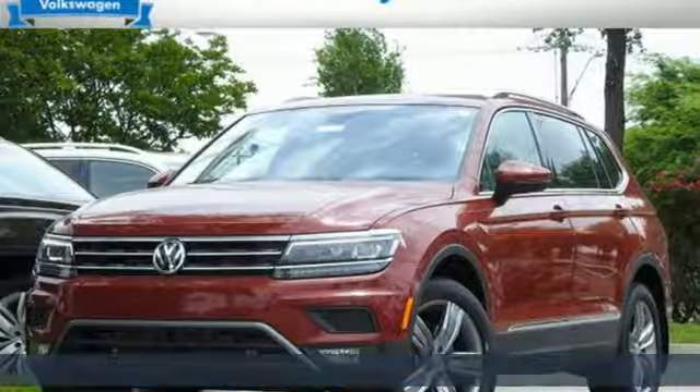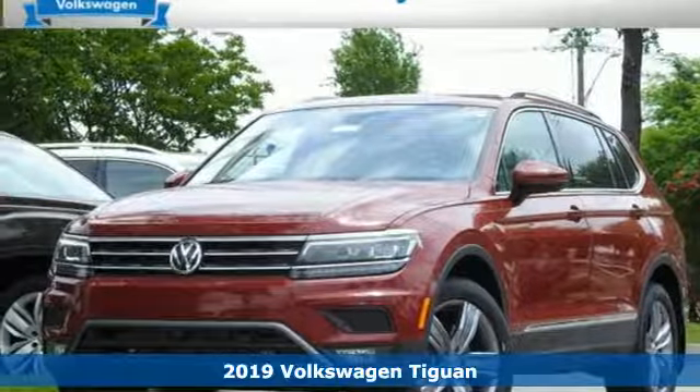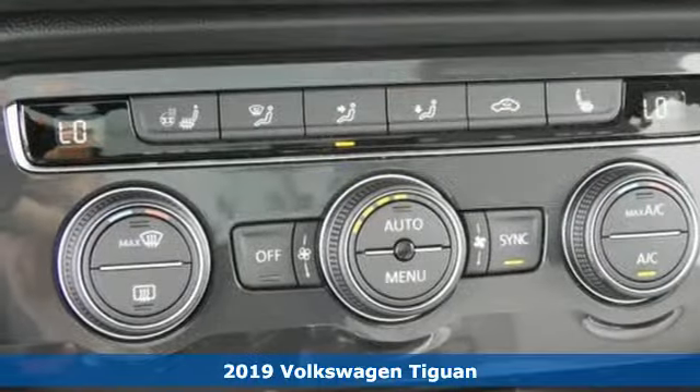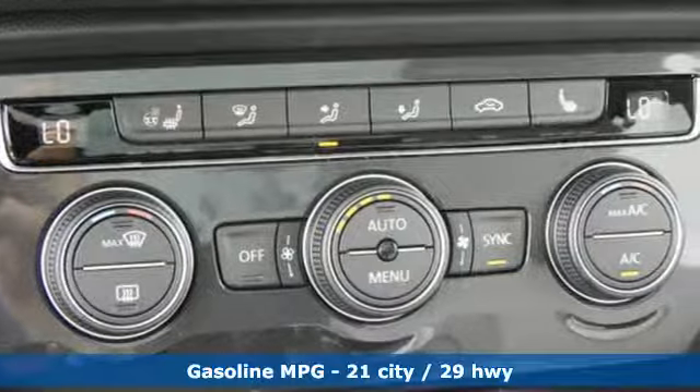Here's a new 2019 Volkswagen Tiguan. Poise, strength, and legitimate functionality for your ambitious lifestyle. And with features like these, every drive's a pleasure.